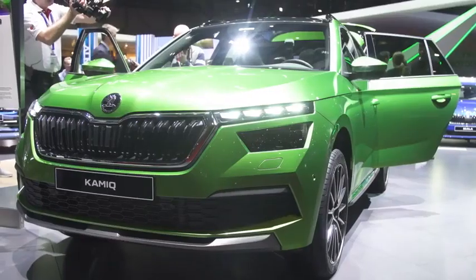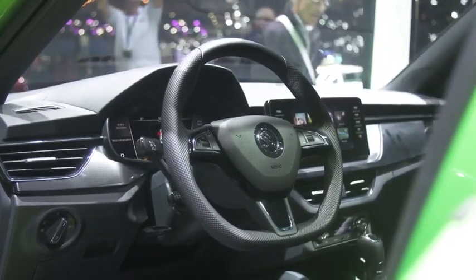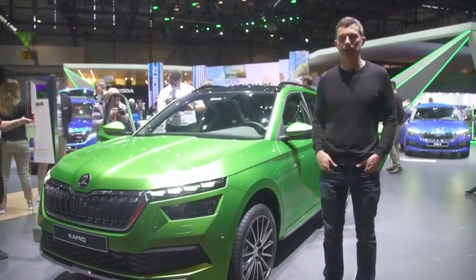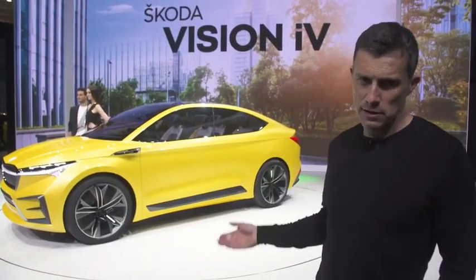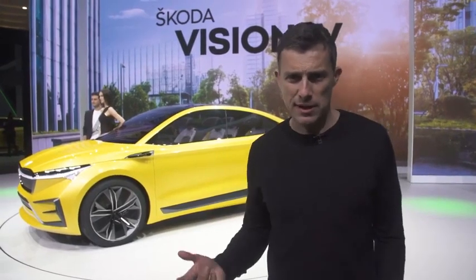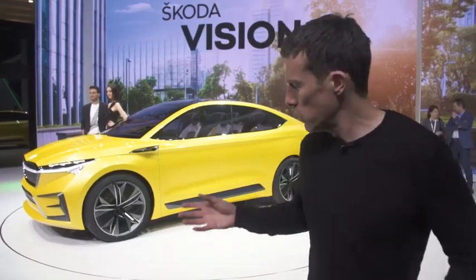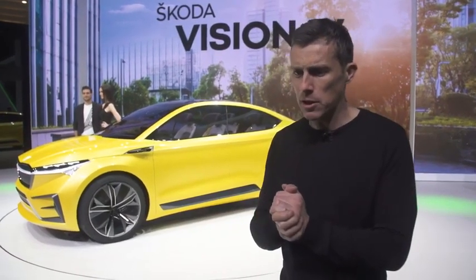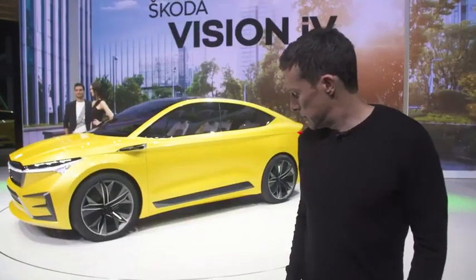The Skoda Kamiq is basically Skoda's answer to the Volkswagen T-Roc — but I've had a look inside and it feels more expensive. The materials are plusher and it's got a soft-touch dash, which the T-Roc doesn't have. And yet this will be less expensive, being a Skoda. There's also the Skoda iV concept — an electric car with two motors, front and back, combined output of about 300 horsepower, capable of 0-60 in just under six seconds and a real-world range of about 300 miles.